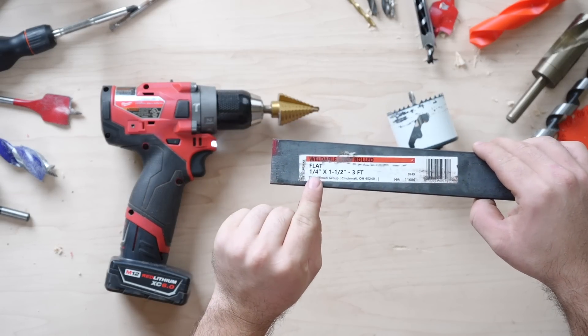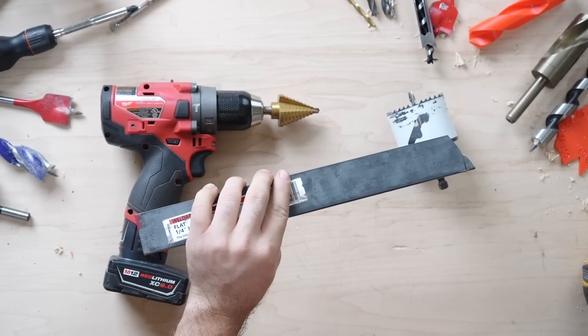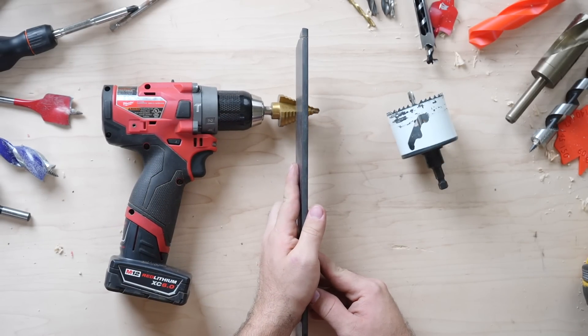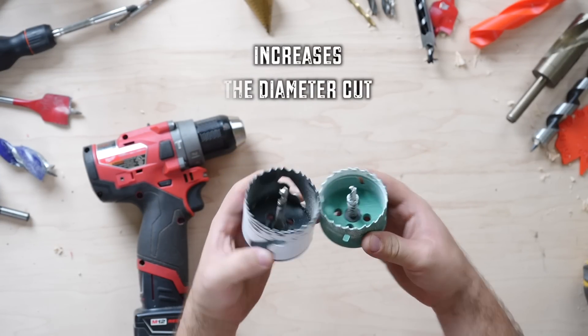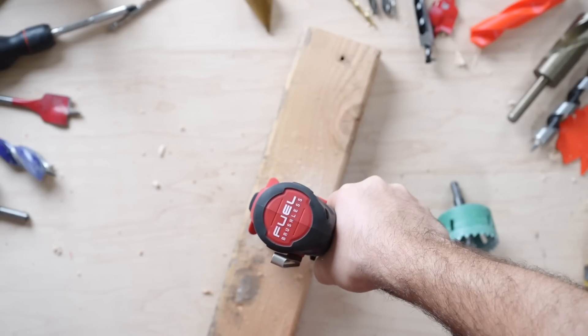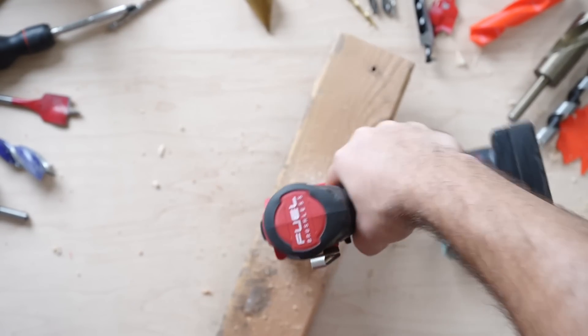The step bit is designed for relatively thin material — no more than a quarter of an inch thick is recommended, and even at that, you're pushing the limits of this tool. The hole saw allows for larger diameter holes, only cutting the diameter itself, leaving the material in the center untouched, which reduces the amount of work the bit has to do.